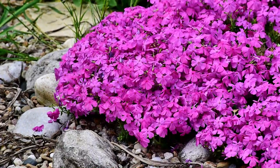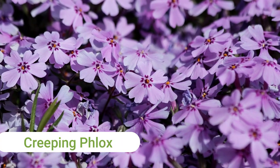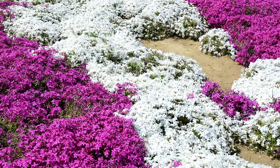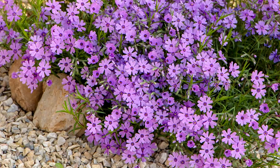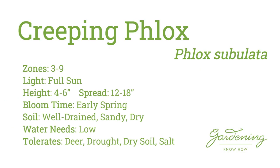Number 1 on my list is Creeping Phlox. This versatile plant for full sun provides a thick mass of carpet-like green foliage which is completely covered with an abundance of pretty flowers in early spring. Use this plant in rocky areas, sloped ground, and in flower borders. But well-drained sandy soil is a must for this plant.